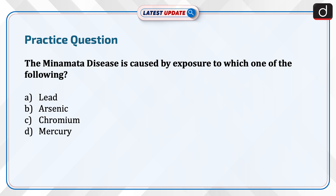Now it's time for the practice question. The Minamata disease is caused by exposure to which one of the following: lead, arsenic, chromium, or mercury? Give us the answer in the comment section.